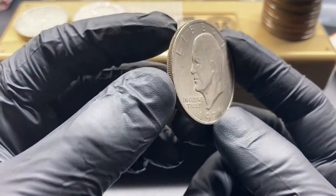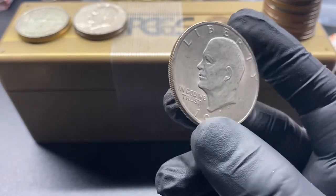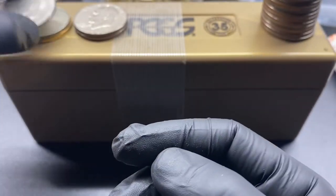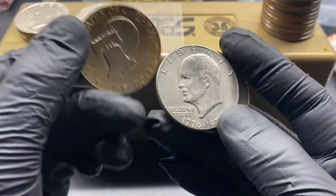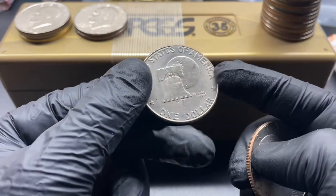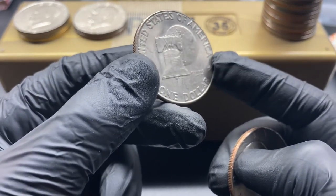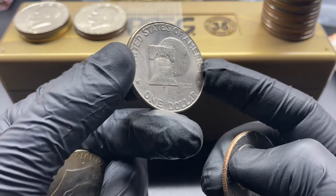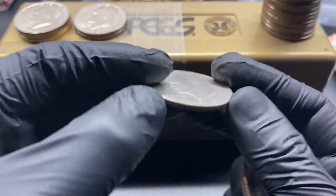Then we've got this 1971 — nothing particularly special about it but we kept it anyway. Also, these 1976-D coins had a higher mintage. This one is a Type 1-D, which had about 21 million coins minted, so definitely nothing too special there, but it's in better condition nonetheless, which is why it makes sense to hold on to it.